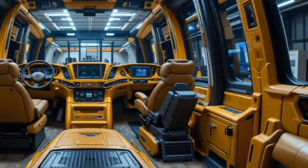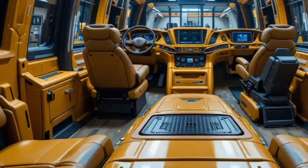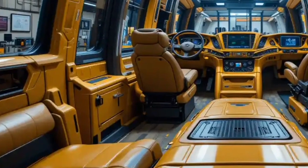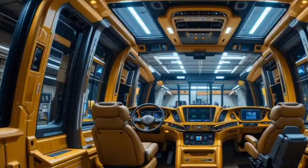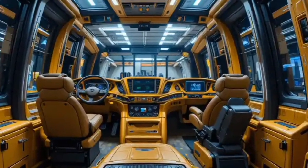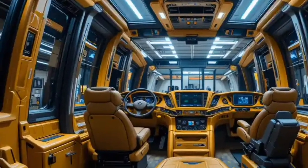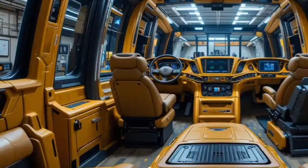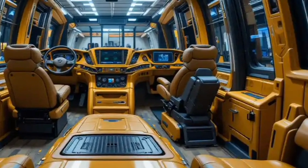Visibility is excellent with panoramic windows, and multiple 360-degree cameras provide blind spot elimination, so whether you're working on a massive mining site or a high-precision construction zone, the operator feels in complete control, surrounded by technology that makes the job not just easier but far more efficient.